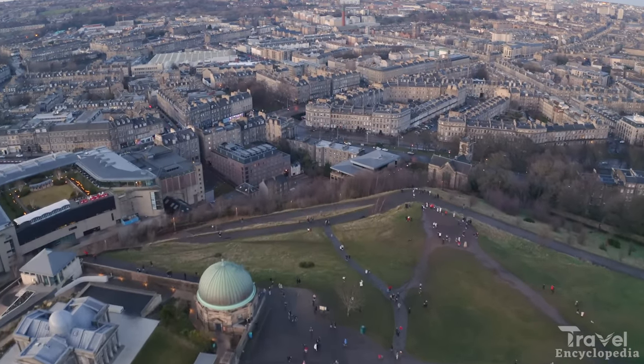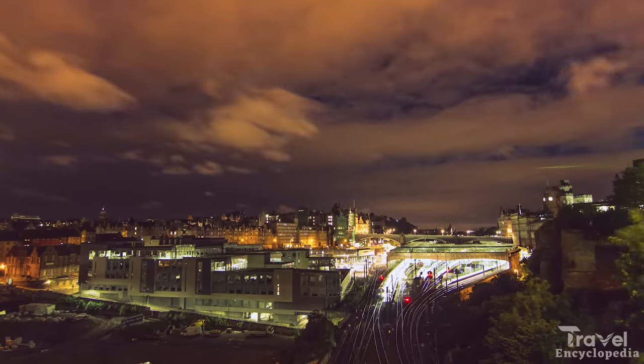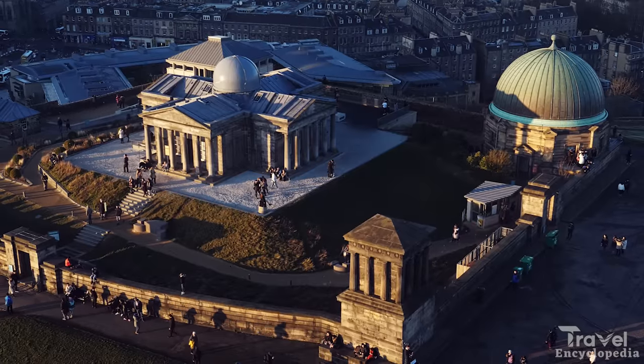Visitors can also wander the cobblestone streets of the old town. The city is also home to many festivals throughout the year, including the famous Edinburgh Festival Fringe.